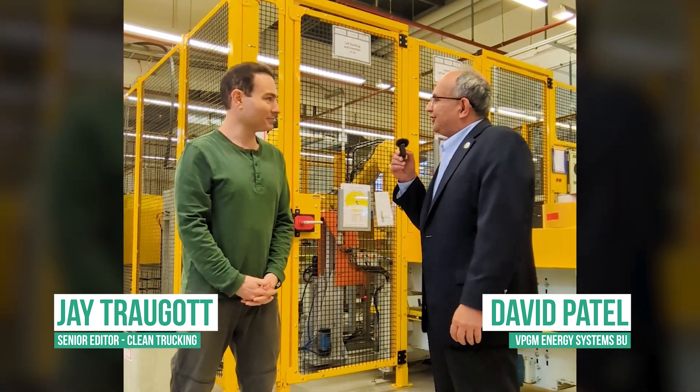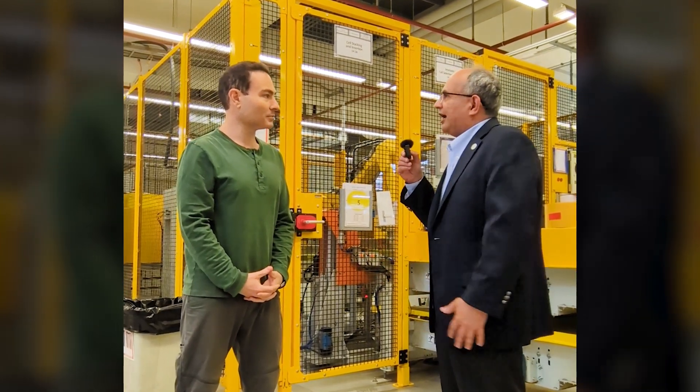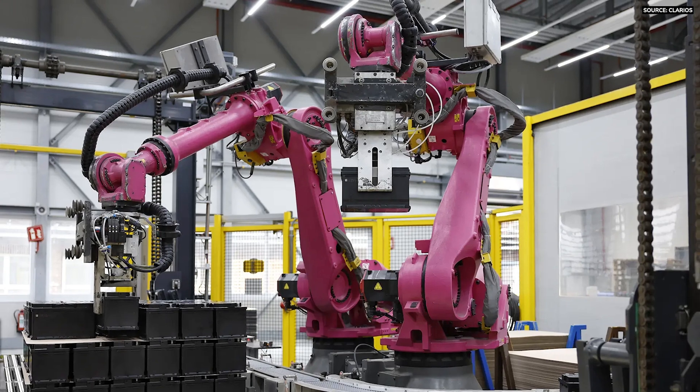I am VP/GM Energy Systems Business Unit for Clarios. My responsibility includes lithium ion and all the advanced technology bringing into production.